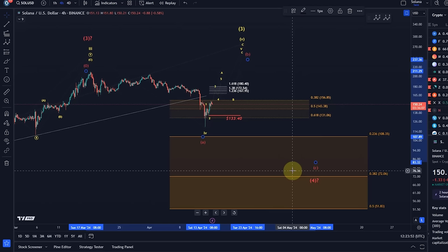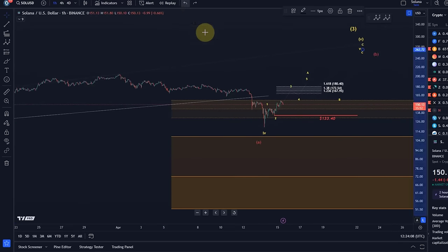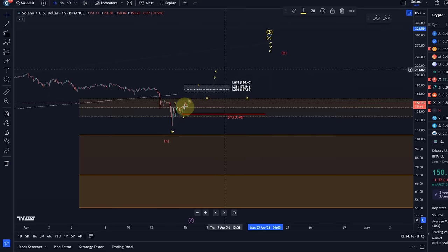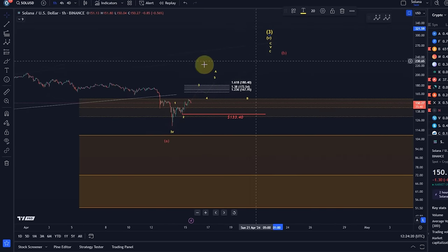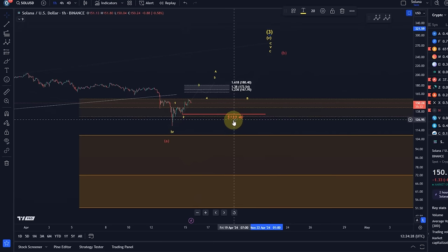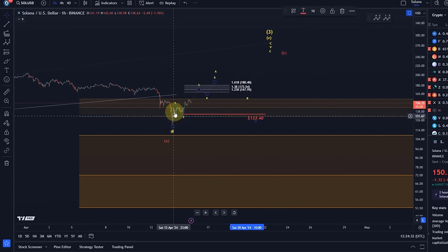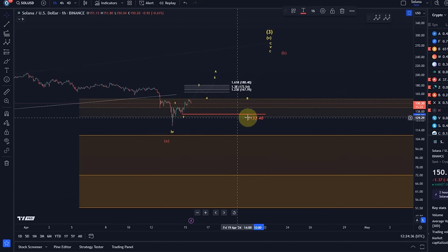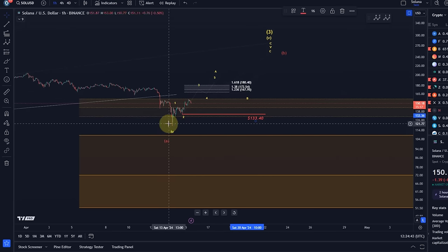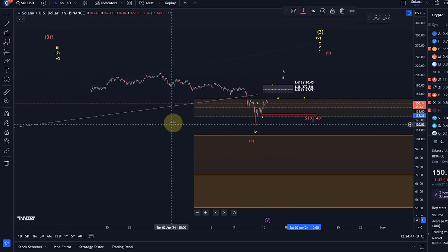If we break below support, Elliott Waves tell us the nearest support level, and we are likely going to test at least 108.35 next, possibly even 72. Be aware that the 100 dollar mark is critical psychological support as well. Looking at the microstructure, this doesn't really look impulsive to the upside. As I said, it's likely an ABC structure, so it's going to be messy. The focus can be on higher against 133.40 — a break below that level means we topped in three waves and can easily break down again, likely leading to a test of 119.20.